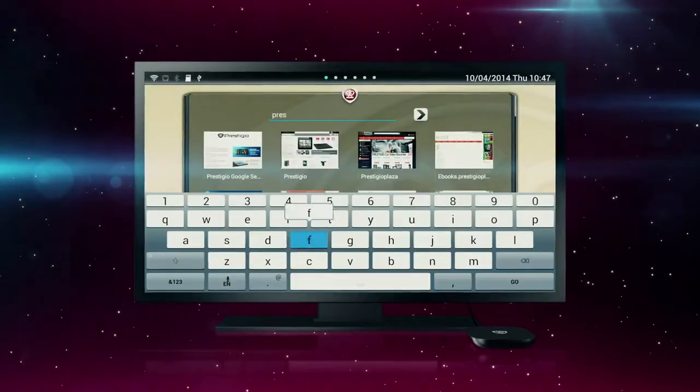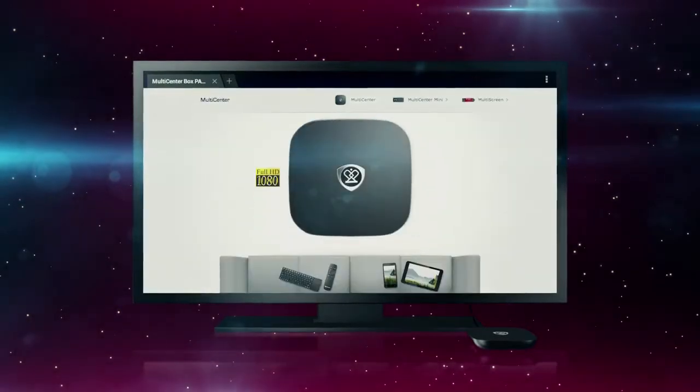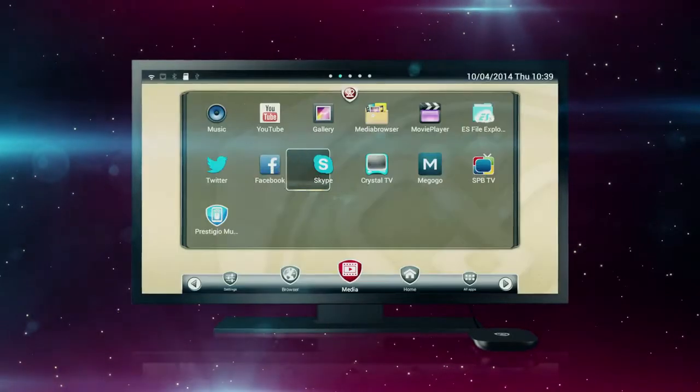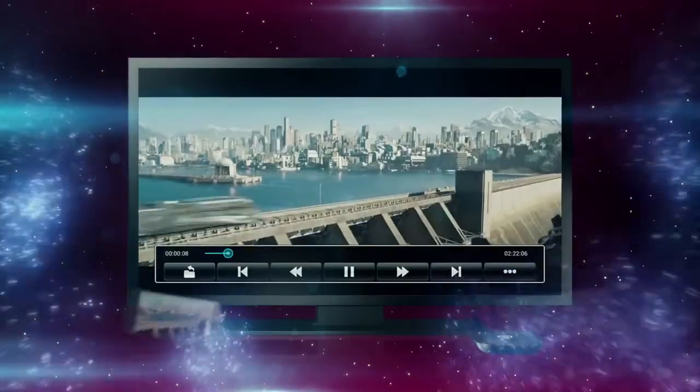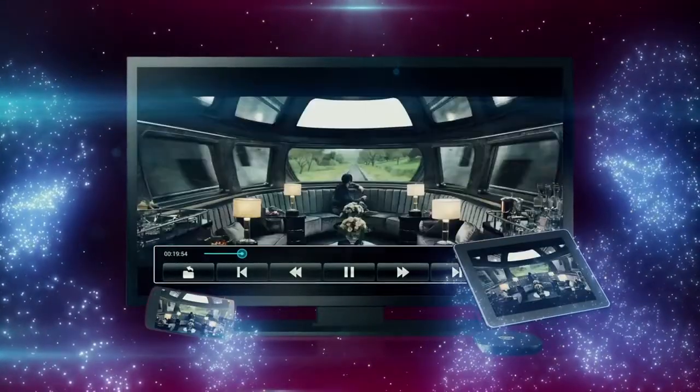The TV Box allows you to surf the internet, chat with your friends on social networks, show your photos, and display content from your smartphone or tablet PC.